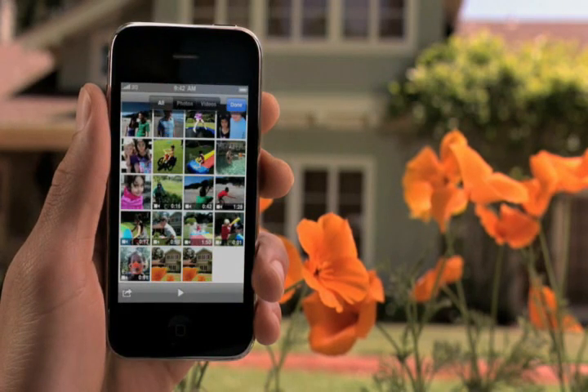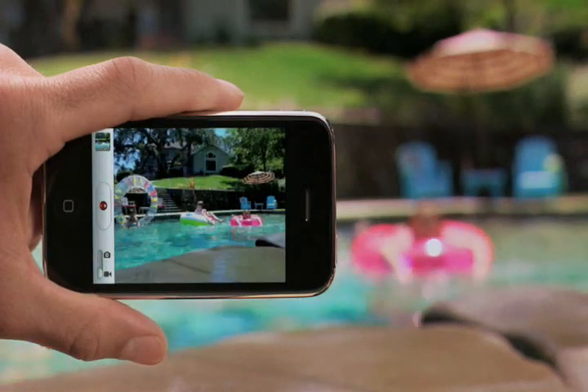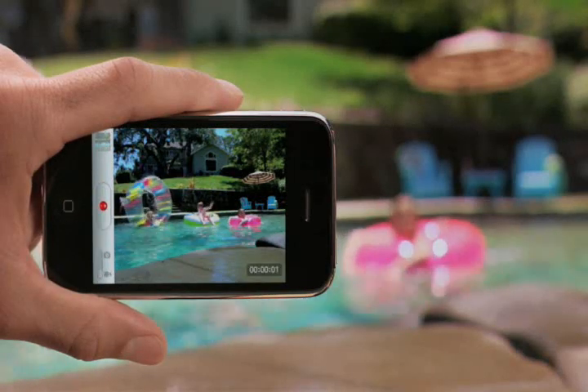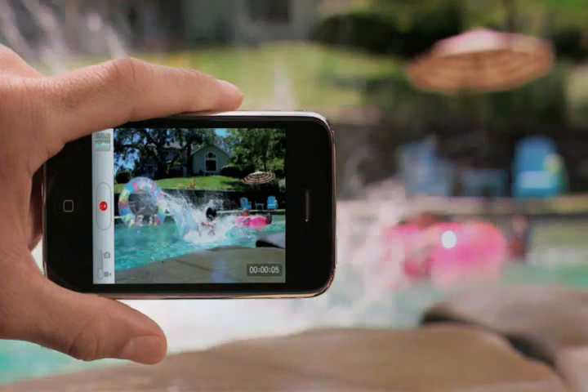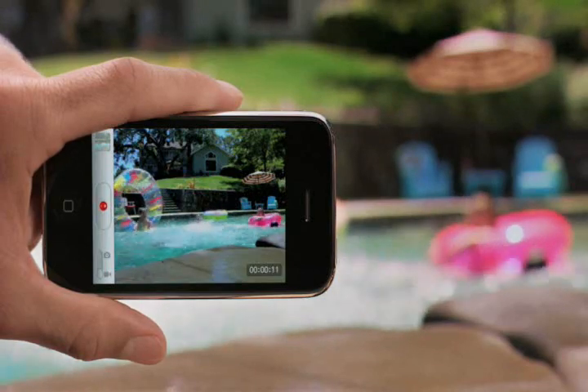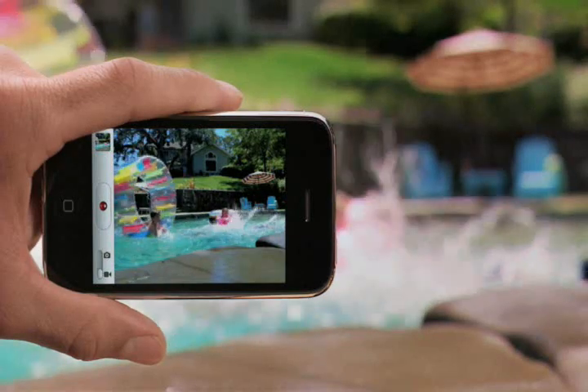Or you can navigate to the camera roll and see all of the photos and videos you've taken recently. In addition to all of the great camera improvements, iPhone 3GS now shoots sharp, high-quality video with audio, and you can even edit your videos right on iPhone. Just switch to the video camera and you can shoot in either portrait or landscape. To start recording, just tap here. When you're done, tap again to stop the recording. The new video is saved in the camera roll, along with your other photos and videos.